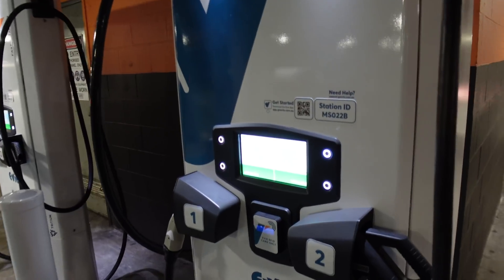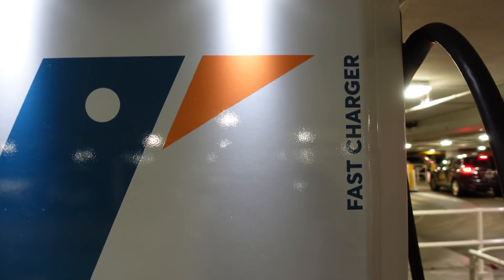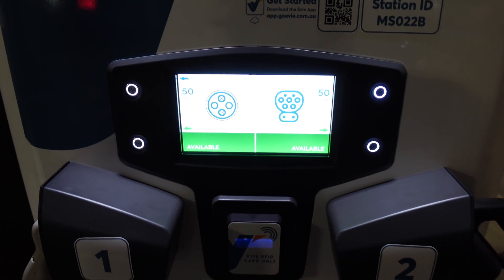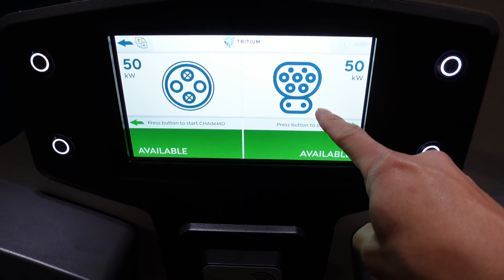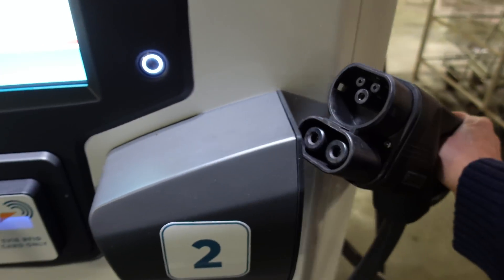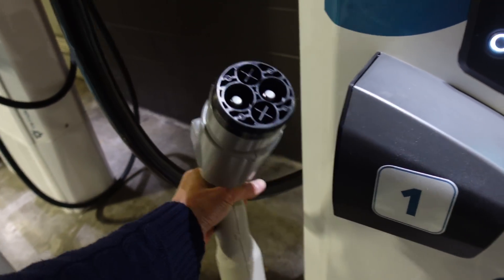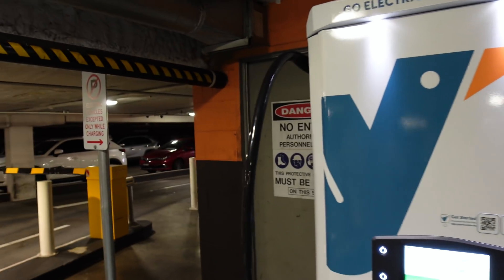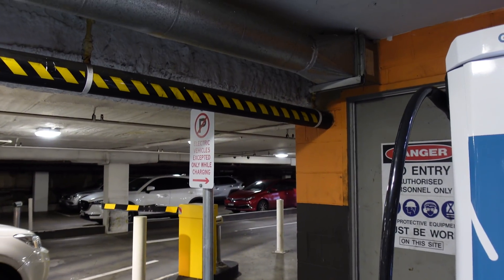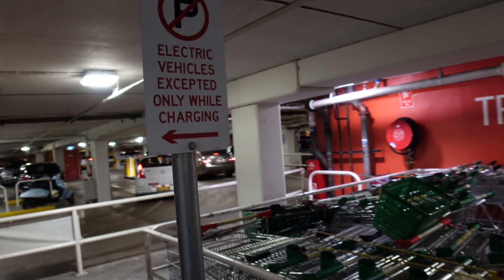Here we are at the EV chargers at the Royal Randwick Shopping Centre — there are two of them. EVIE: 'go electric, go anywhere.' These are the new ones with screens, and there's the CHAdeMO logo. This is the CCS2 side, and the other side is the CHAdeMO side. It's right next to the exit, and it's got a sign: 'electric vehicles accepted only while charging' — same on both sides — right next to the trolley return.